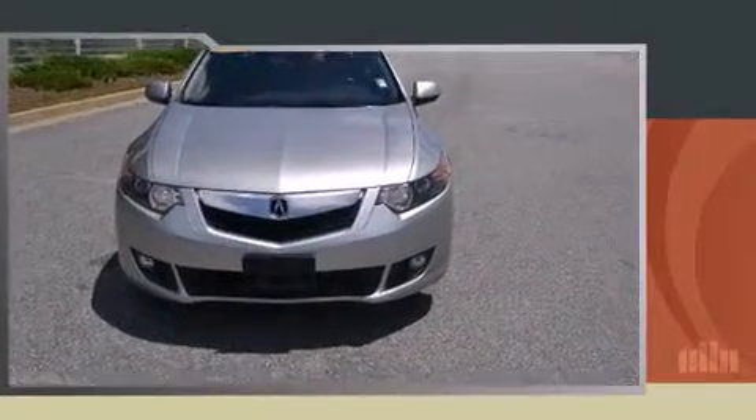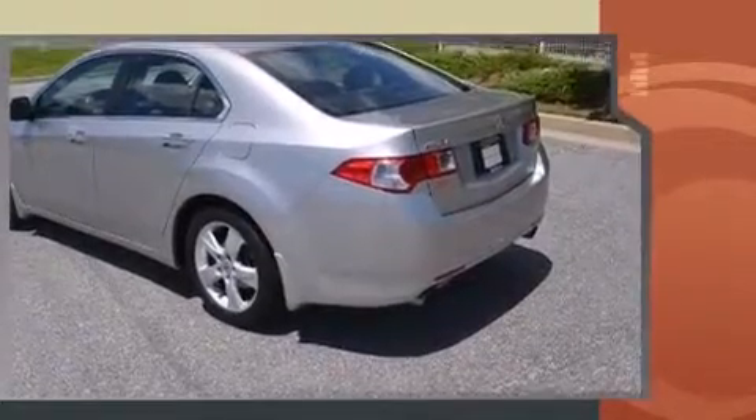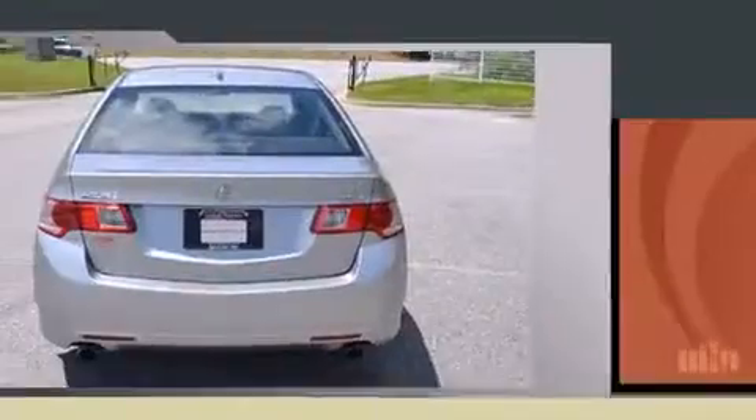Step into the 2010 Acura TSX. This four-door, five-passenger sedan still has fewer than 70,000 miles. It features an automatic transmission, front-wheel drive, and a 2.4-liter four-cylinder engine.